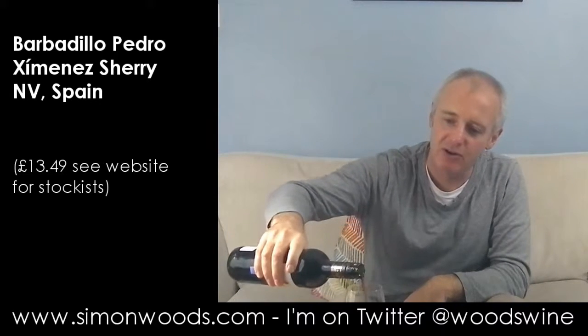Any particular cuvée or anything? No, just Barbadillo PX, let's just dig into it. It's usually like liquid treacle toffee and stains the inside of your glass and often probably your insides as well. But anyway, let's dig in.